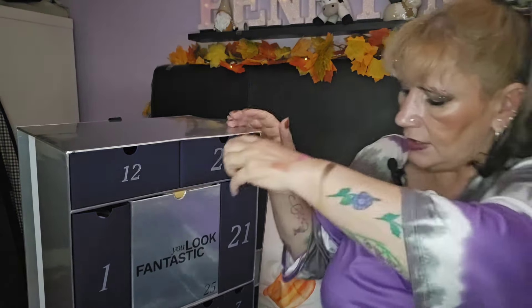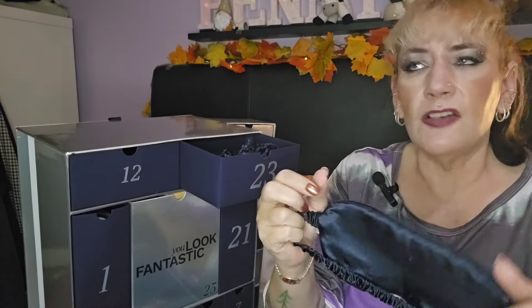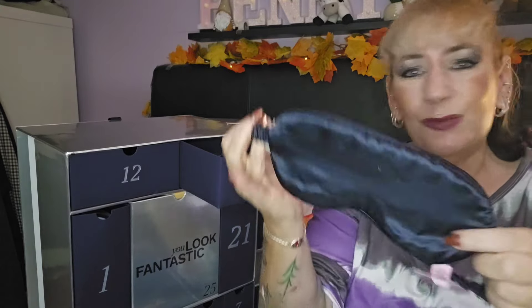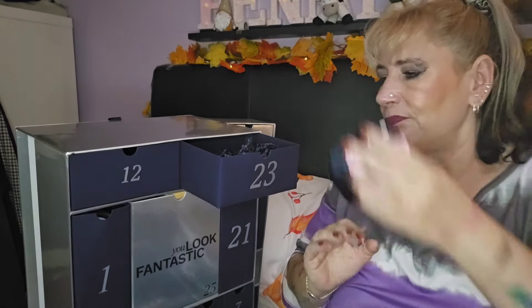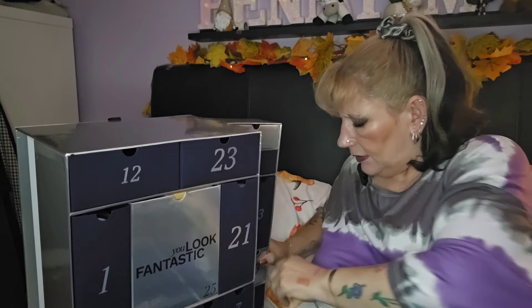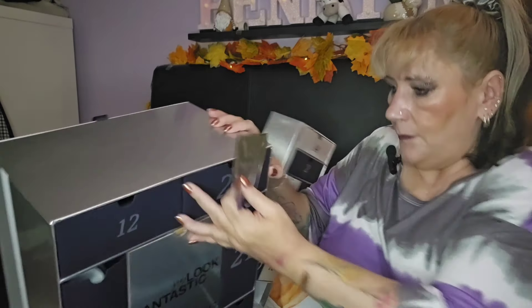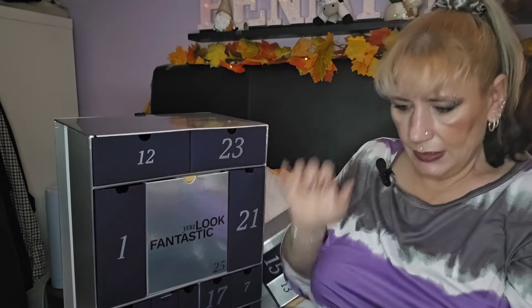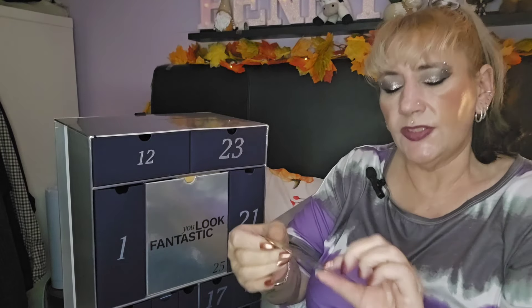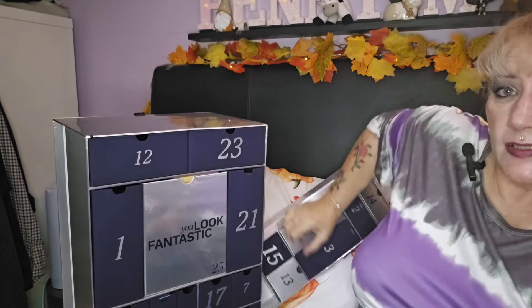Day twenty-three — the first filler item: eye masks. I believe there was one in last year's Look Fantastic calendar too. I don't use these, I think they're a waste of time, so not happy with that. Day twenty-four — we've got a Shiseido eye mask that goes right across the full face, all across the eyes. That's actually quite nice.